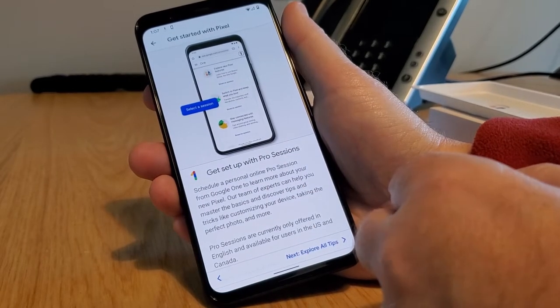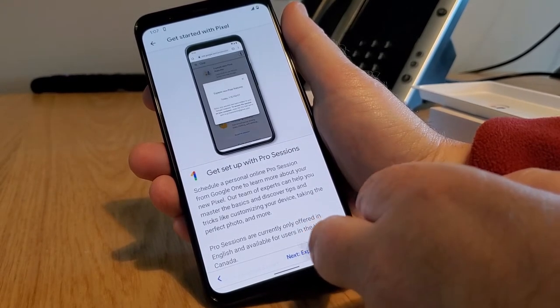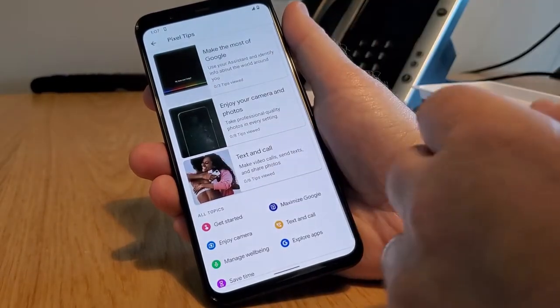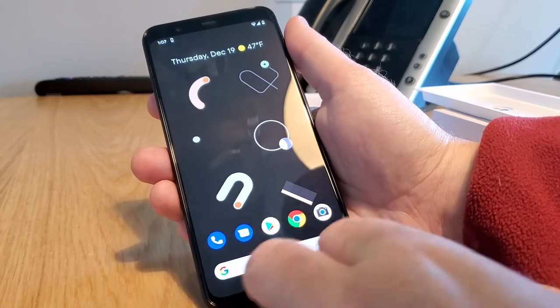And then we have Pro Sessions, which, if you're new to Google or new to Android, you can schedule a time with a Google Pro. We have all of our tips there. We'll go back, because you can explore those on your own.